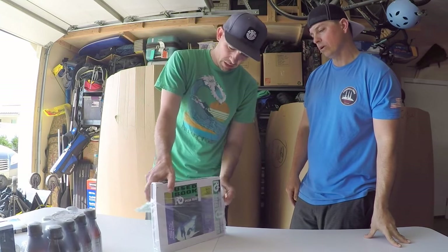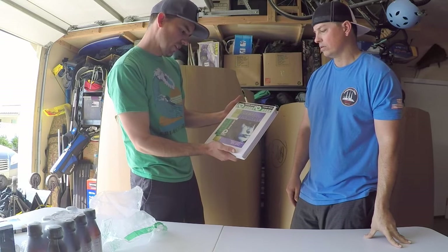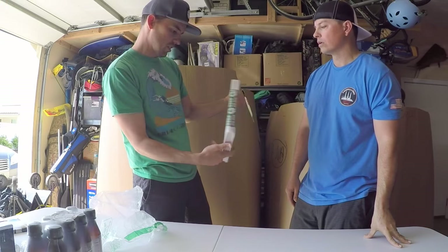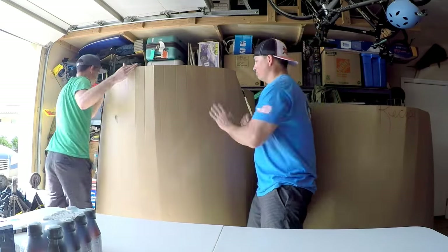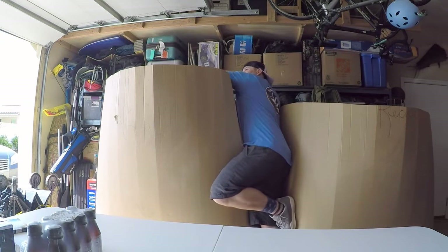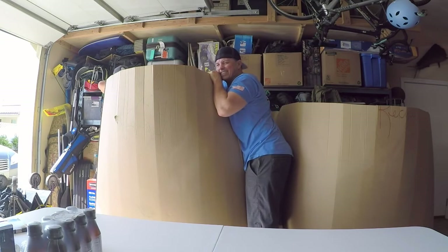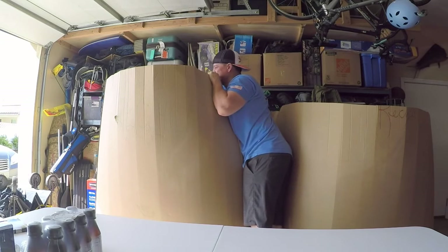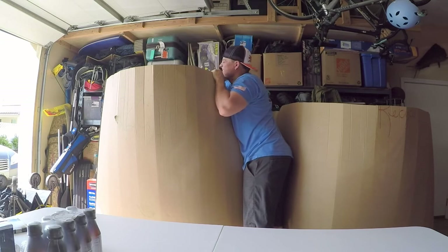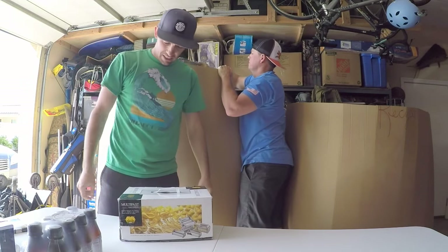I got a college textbook — 'Abnormal Psychology,' 13th edition. Let's see who can pull out the biggest thing — this one is heavy.